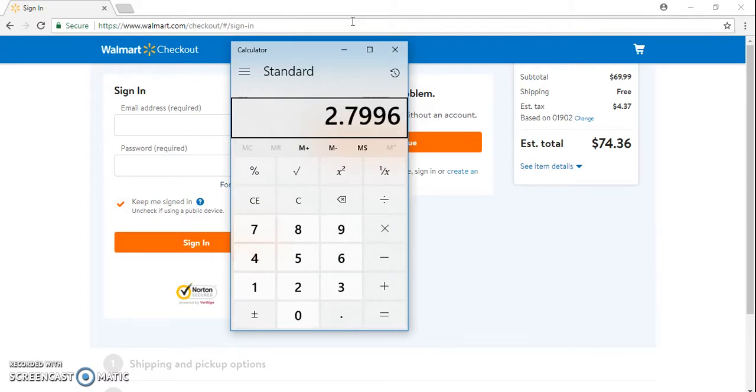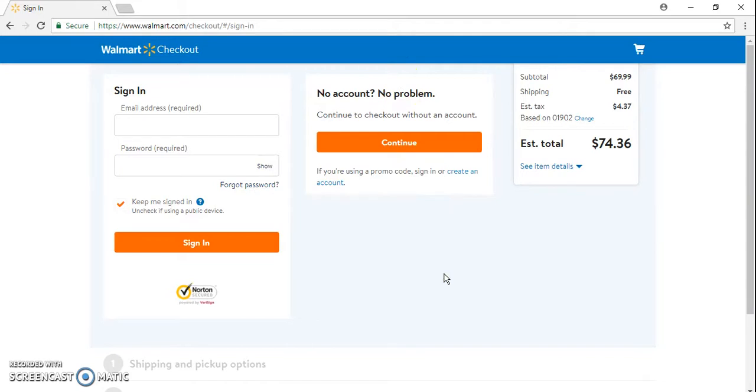Four percent of that is $2.80. Now magnify that — I'm not sure how many sales you guys make, but if you have maybe five sales a day, times that by 25 days, that's about $350 per month if Walmart is your only source. And that's based on the $70 price point.